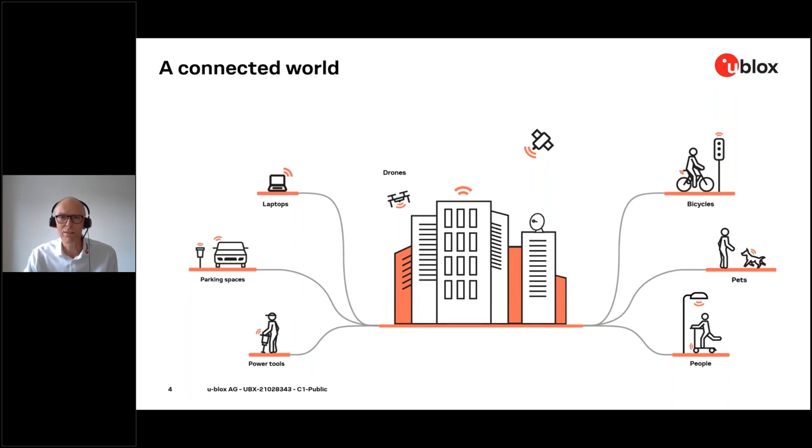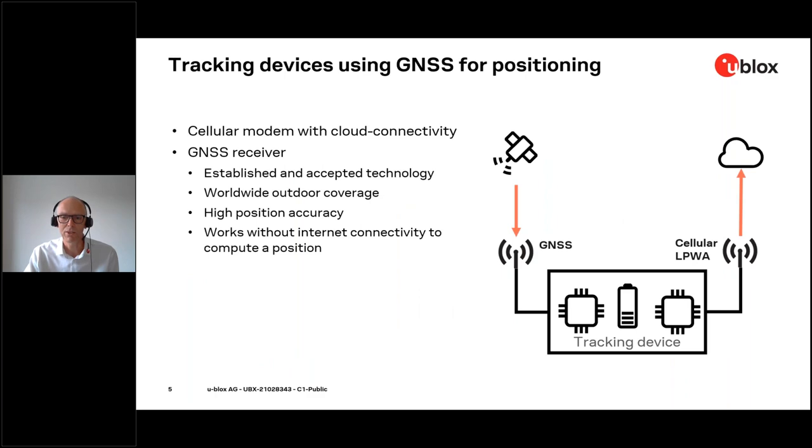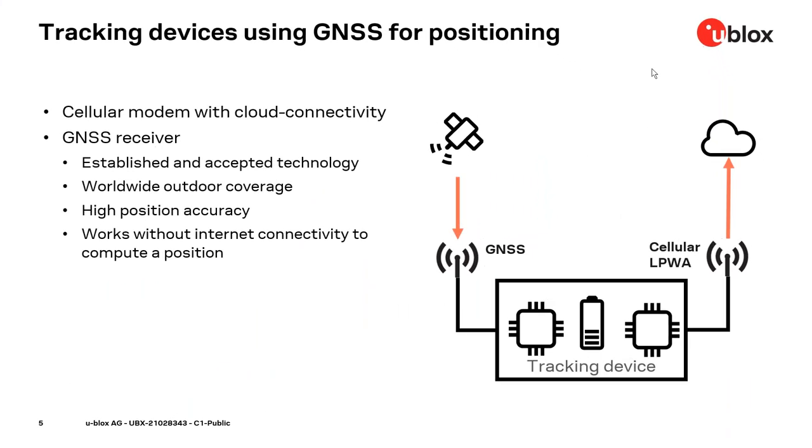Let's check out how a tracking device looks like. The picture on the right-hand side shows a typical tracking device — on the right there is a cellular modem part to transfer data to the cloud, and on the left there is the GNSS to provide accurate positioning on the device. Why are we using GNSS for positioning? It's a very established and accepted technology, and it offers worldwide outdoor coverage — basically, you can get a position everywhere on this planet.